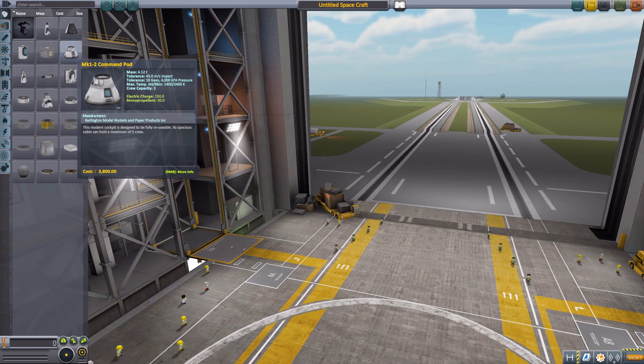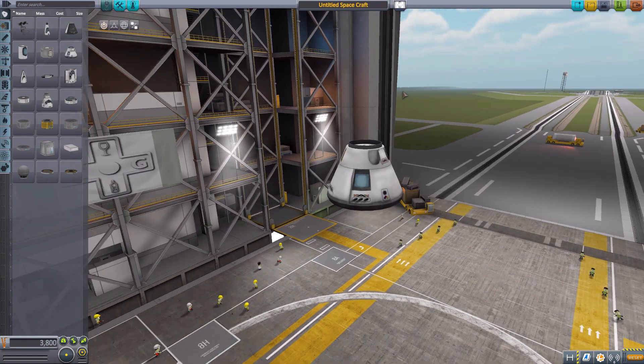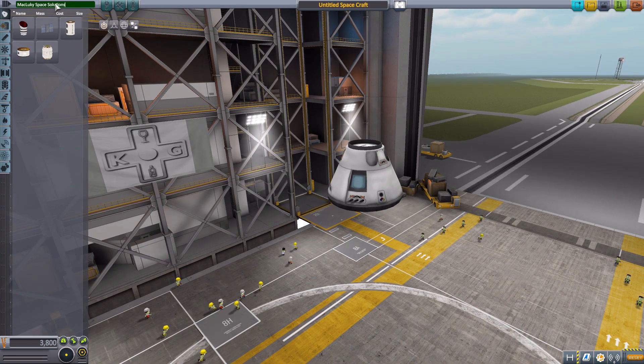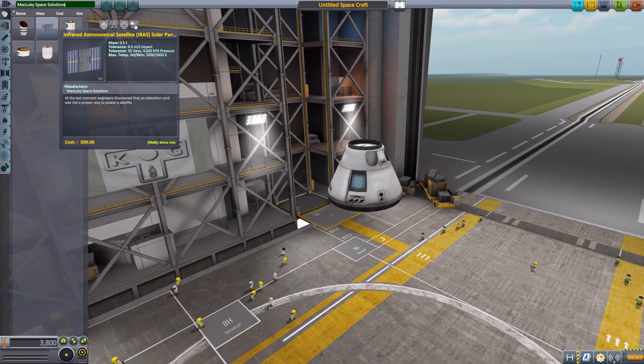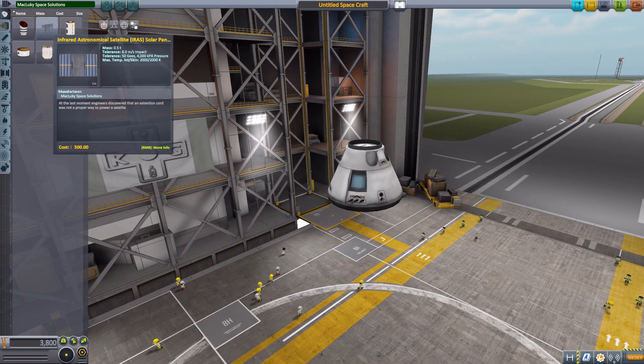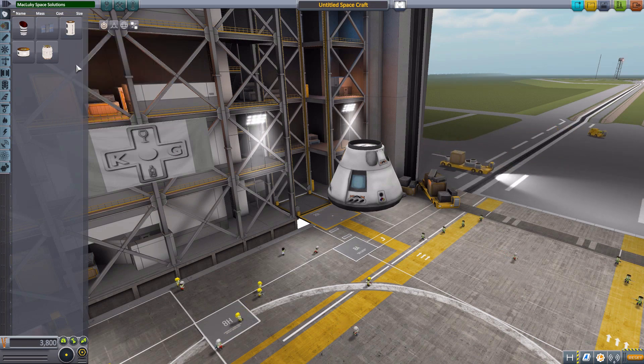Let's grab ourselves a Mark 1-2 command pod for size comparison, then head to the search bar and put in MechLucky Space Solutions, where we are greeted by five lovely new things — four of which are for science, and one for power generation in a solar panel. Frankly, solar panels are a good thing, so yay.